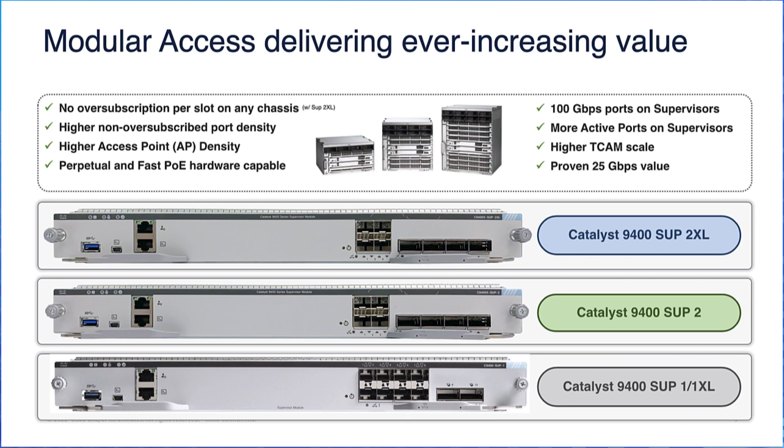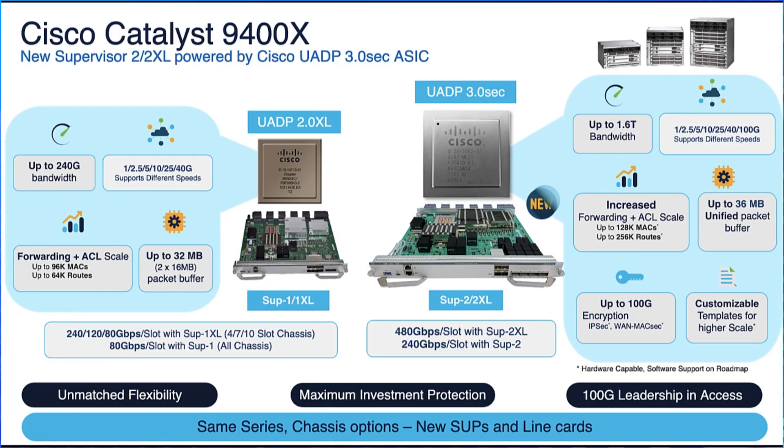The new supervisor also comes with 100 Gbps of uplink speed and higher TCAM scale, while continuing to offer proven 25–40 Gbps of uplink speed. The Catalyst 9400 powered by Cisco UADP 3.0 SEC ASIC provides unmatched flexibility, allowing the use of new supervisors and line cards in the same chassis, and ensures maximum investment protection by providing a bandwidth of 480 Gbps per slot with SUP2XL and 240 Gbps per slot with SUP2 supporting existing line cards.